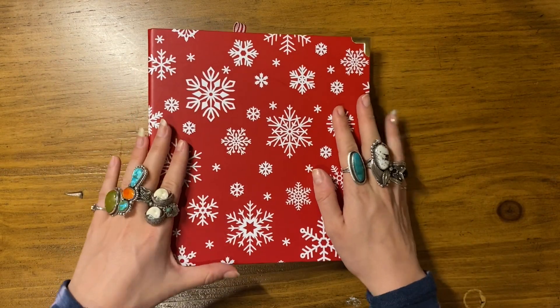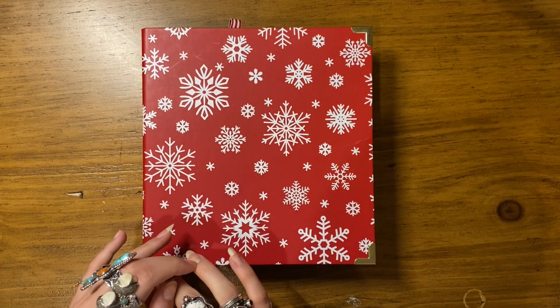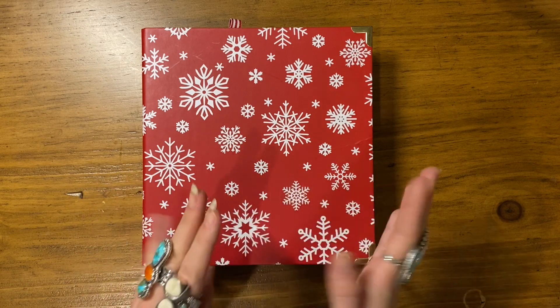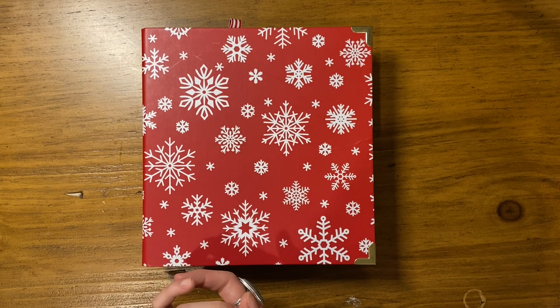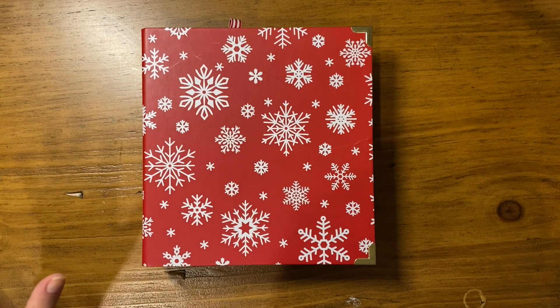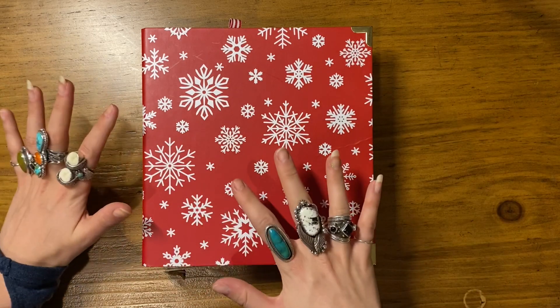Hi guys, welcome back! I'm here today to share my December Daily 2021 foundation pages so far. Over this past weekend I participated in the prep party, and I'm also in the product play workshop, so I've been getting inspiration from all of that — but to be honest I've only made one page since all of that has happened.